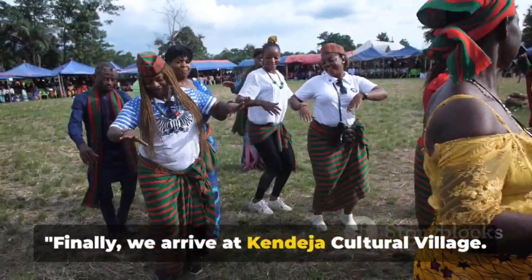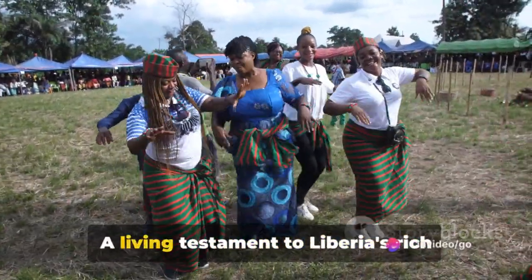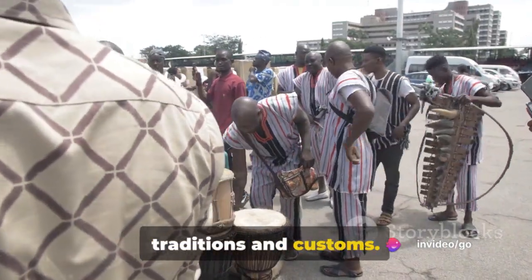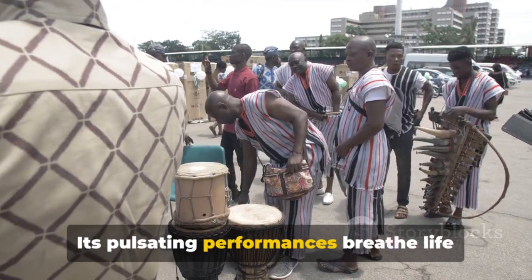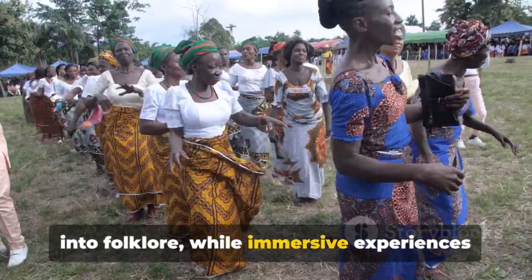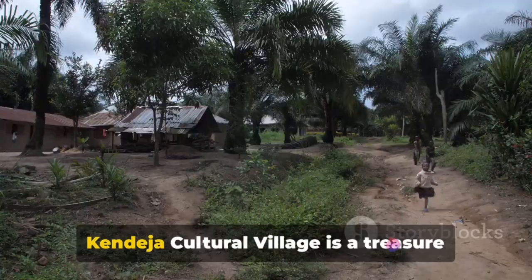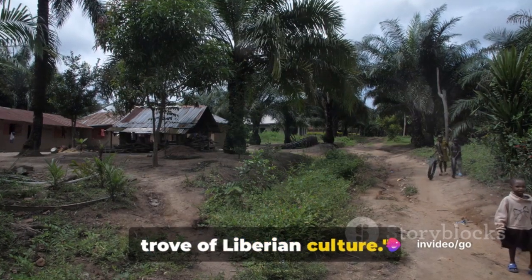Finally, we arrive at Candesia Cultural Village. A living testament to Liberia's rich heritage, Candesia safeguards age-old traditions and customs. Its pulsating performances breathe life into folklore, while immersive experiences allow you to step into the shoes of a local. Candesia Cultural Village is a treasure trove of Liberian culture.